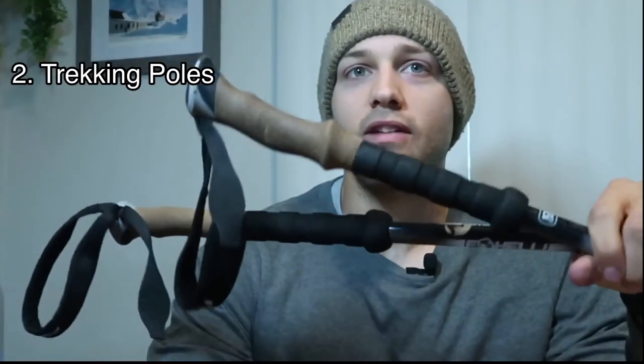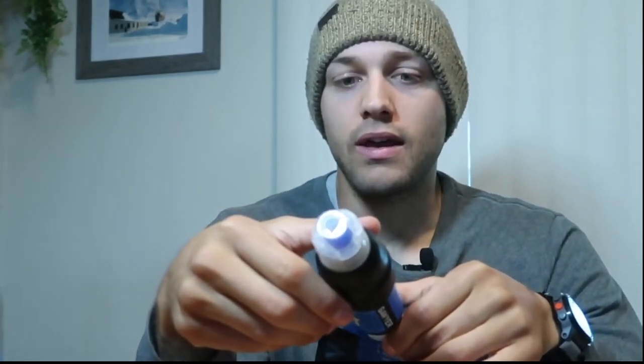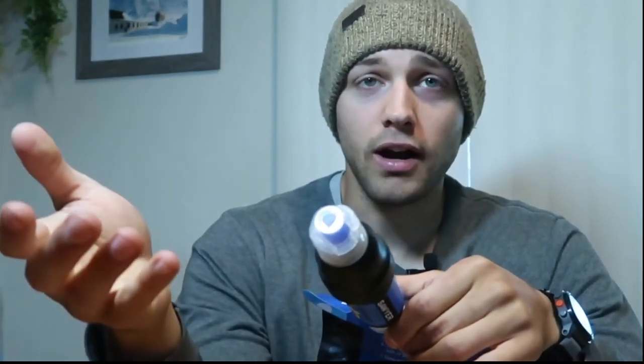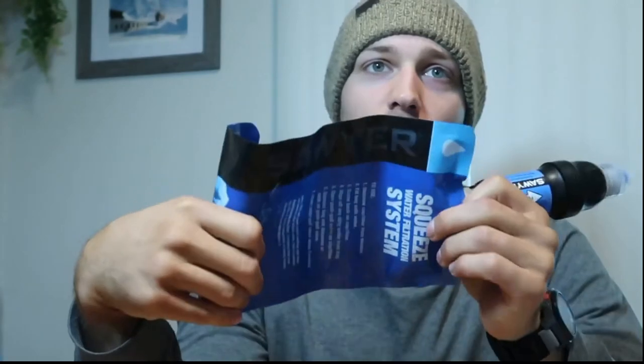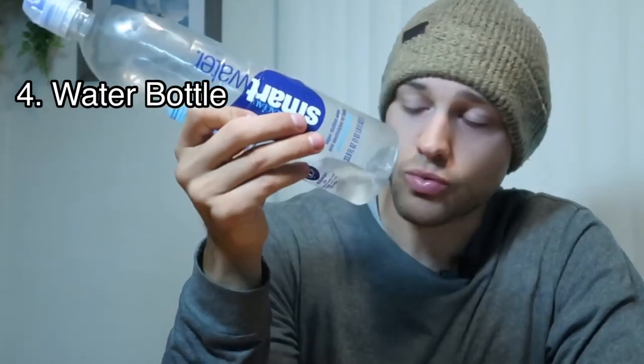I always bring my trekking poles — my Fox Ellie trekking poles, link below. These have never failed me; they're like four-wheel drive for your feet. I also bring a water filter depending on whether there are streams or lakes on route — this is where your research comes in. I'll usually bring my Sawyer Squeeze and a small bag for filtering, plus one Smart Water bottle, since I'm usually not going too far.